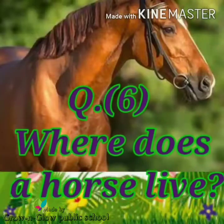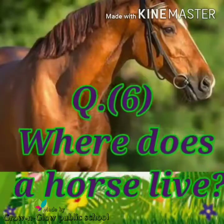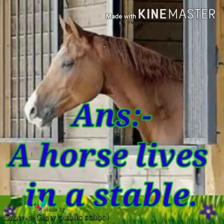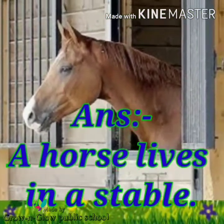Question number 6. Where does a horse live? Answer. A horse lives in a stable.